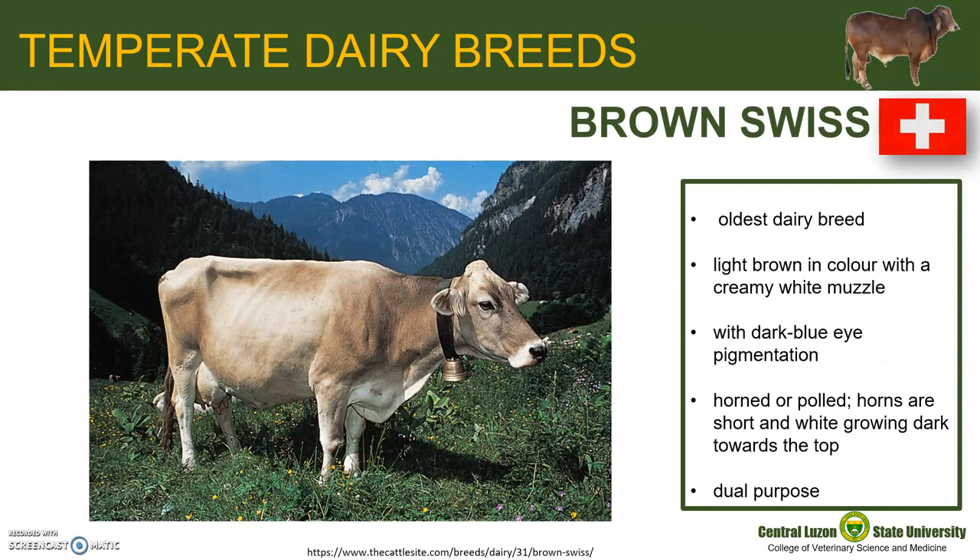The Brown Swiss cattle are known as the oldest of all dairy breeds. They were developed in the northeastern part of Switzerland. They are light brown in color with a creamy white muzzle and dark nose. It has a dark blue eye pigmentation which helps the breed resist extreme solar radiation. The breed has both horned and polled cattle, and when horned, the horns are short and white growing dark towards the top. This breed has a double utility as they are used for dairy and beef purposes, providing good milk and meat output.